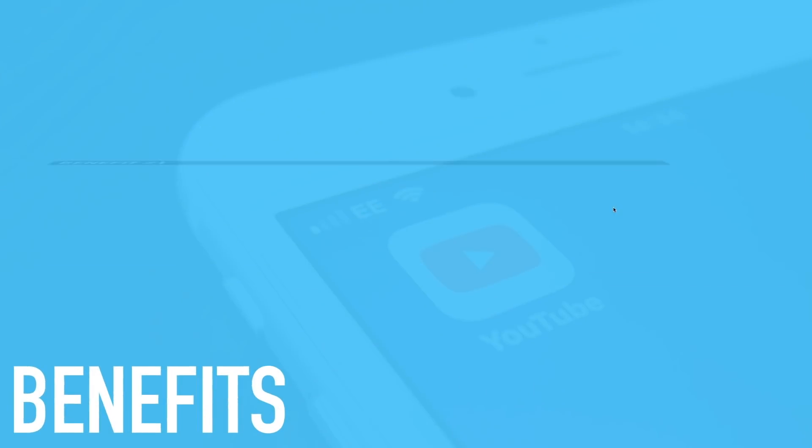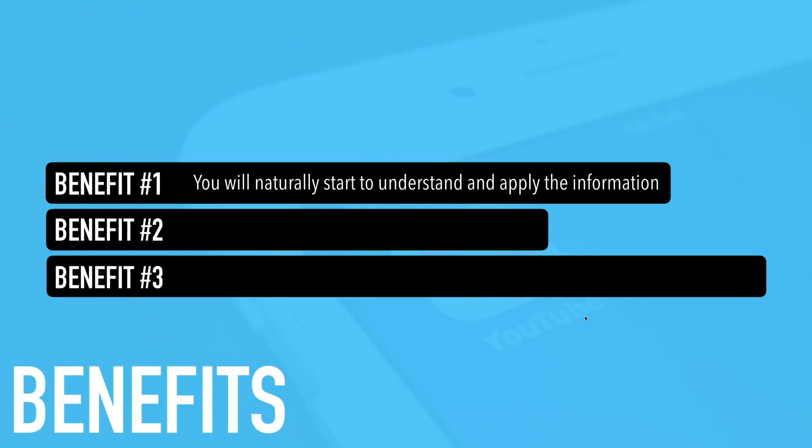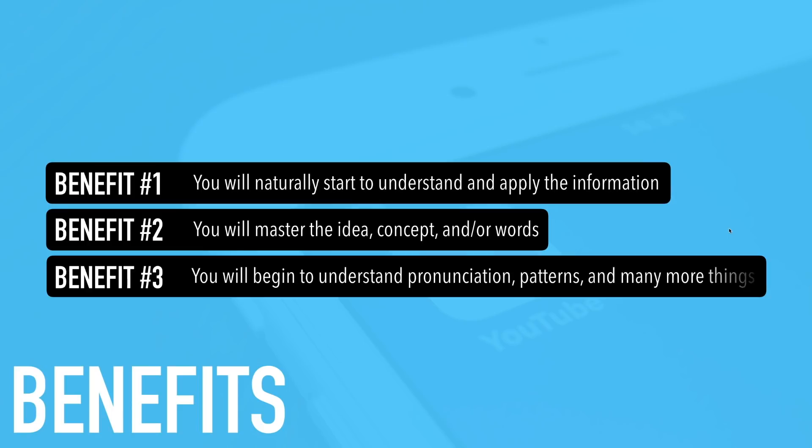The benefits of method three: you will naturally start to understand and apply the information. Benefit two: you will master the idea, concept, or words. And finally, you will begin to understand pronunciation, patterns, and many more things. Going over and over the same video actually helps your brain process the information in a better way. Method number three is amazing.